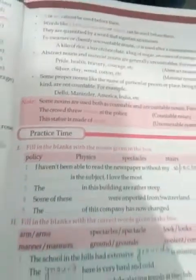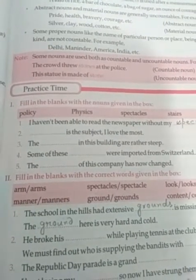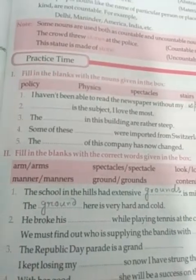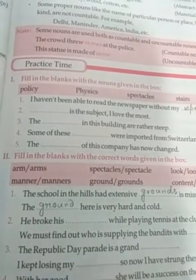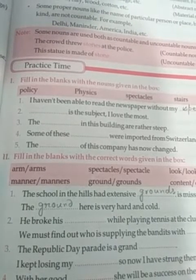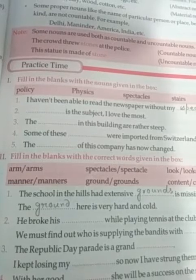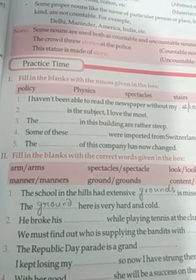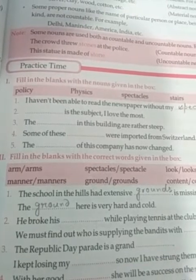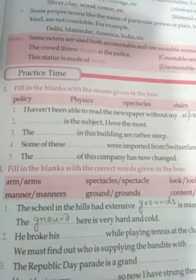Now come to the next question, Roman number two. Fill in the blanks with the correct words given in the box. You can see two words are given with an oblique between them. So you have to write the correct word in each blank — two words and two blanks are given in each question. The first is given in the box.